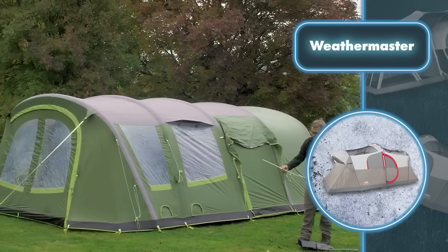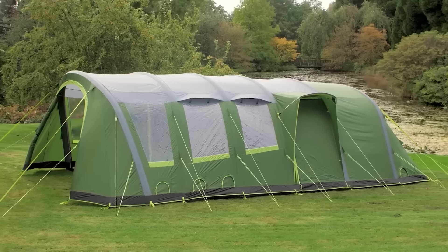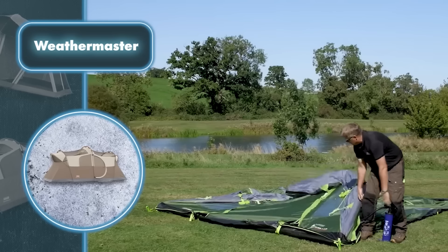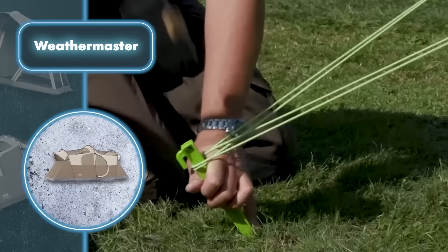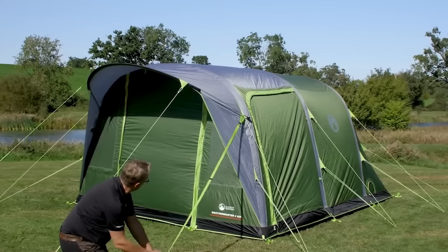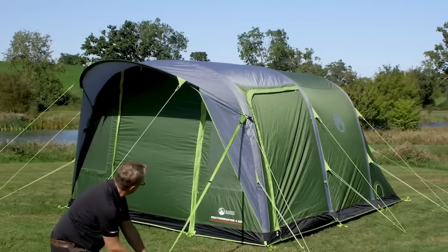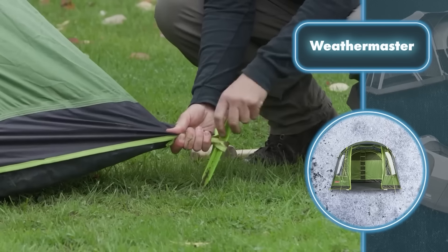The time it takes to set up varies based on the type you pick — they come in different sizes for four, six, and eight people. As soon as you set up any of the Weathermaster tents you'll have a reliable shelter that keeps everyone safe in almost any weather. These tents stay dry with a rain cover and special fabric, and they keep moisture out through the floor. Once inflated and secured, the frame stands strong against winds of various strengths, even up to strong gusts.